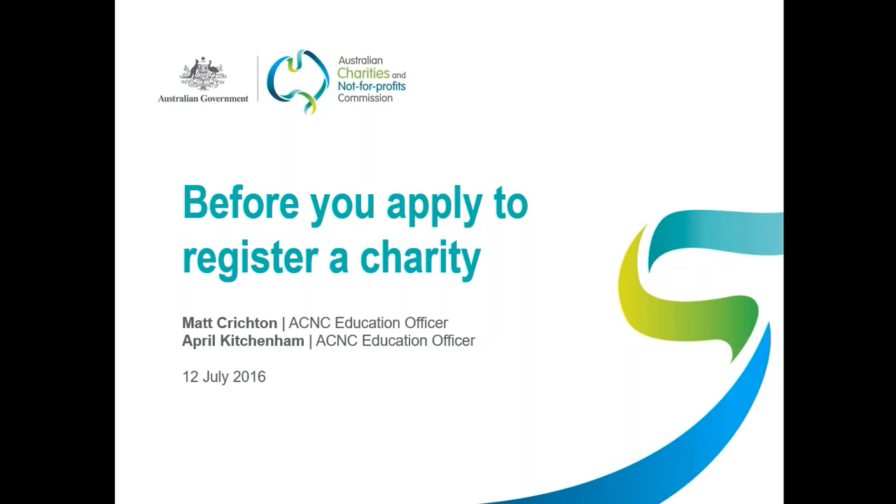We'll try to cover as much as we can and also cover as many questions as we can. We'll do our best to get to all of them, but if some questions are a little bit complicated or require a more substantial answer, we may respond in a more detailed email. If you have any difficulties with the sound on your computer, you can try calling the phone number listed in the GoToWebinar control panel — that's another way to connect to the webinar for better sound.